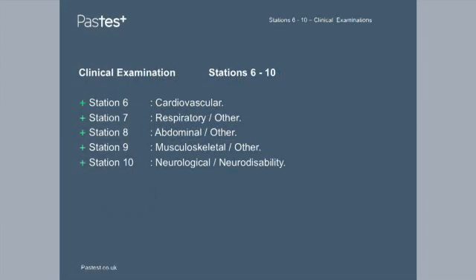Station 6 is cardiovascular, station 7 is respiratory, station 8 is abdominal, station 9 is musculoskeletal, and station 10 is neurological and neurodisability.